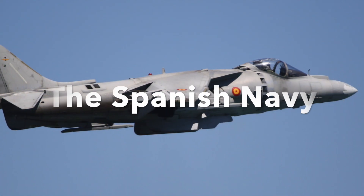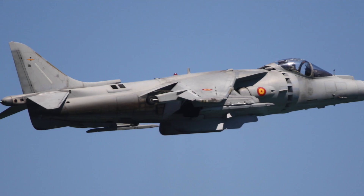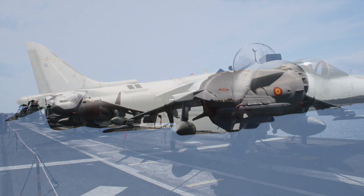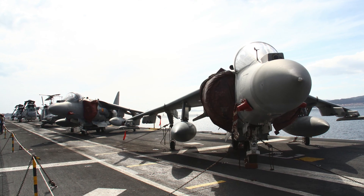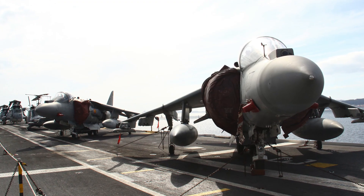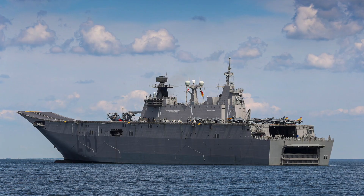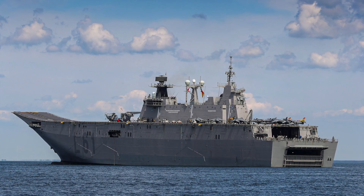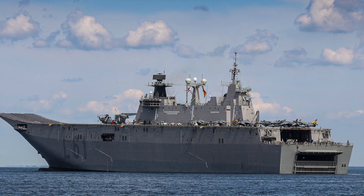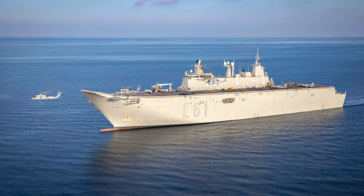Spain flies 12 AV-8Bs and one trainer from its light carrier, Juan Carlos I, and plans to keep its Harriers in service until 2030. But there's a twist. In August 2025, Spain formally abandoned its plan to acquire the F-35B. Instead, it is focusing on European air power initiatives, like the Future Air Combat System and further integration of the Eurofighter Typhoon. Neither programme offers a STOVL variant. That means that when the AV-8Bs retire, Juan Carlos I will lose its fixed-wing capability, potentially for a decade or more.